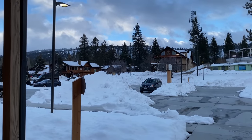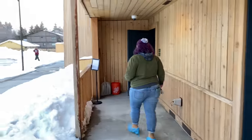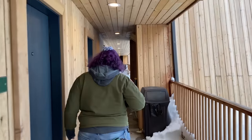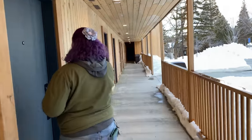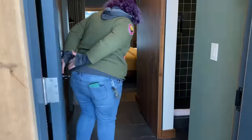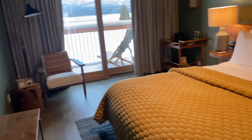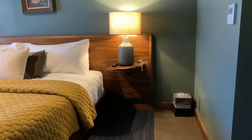We're right across from the Big Bear Village — it's right there. We are within walking distance of our downtown area. This place has had a major remodel done. This is our standard double — our lobby is modeled after one of these rooms, so you get the feel of the homey vibe when you enter.